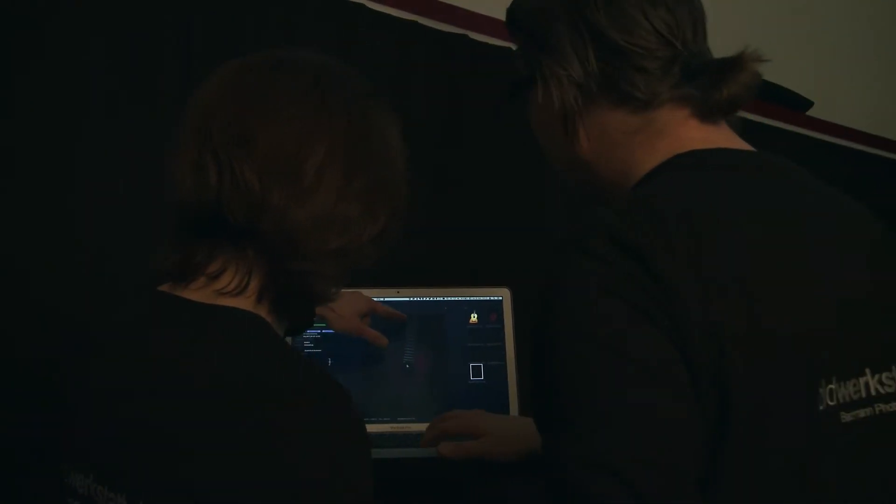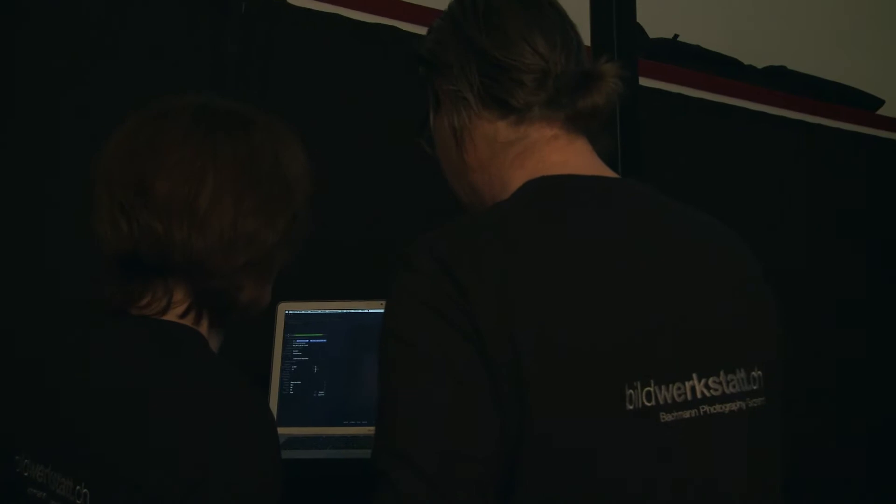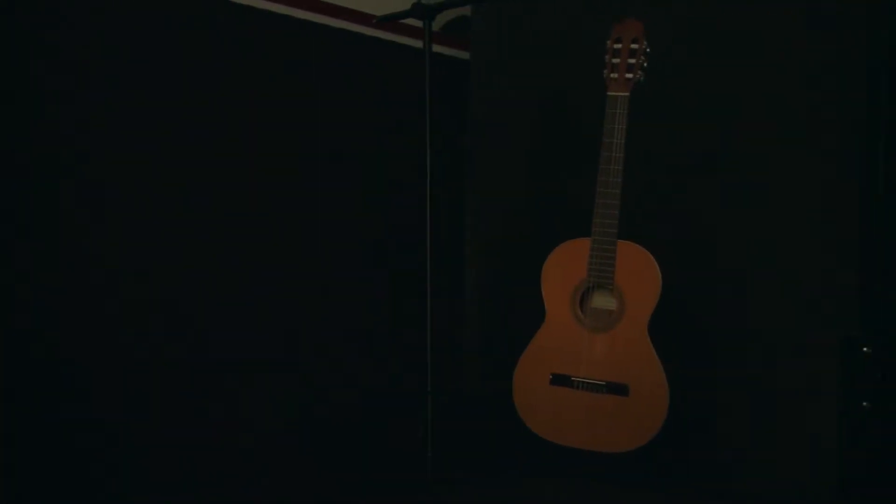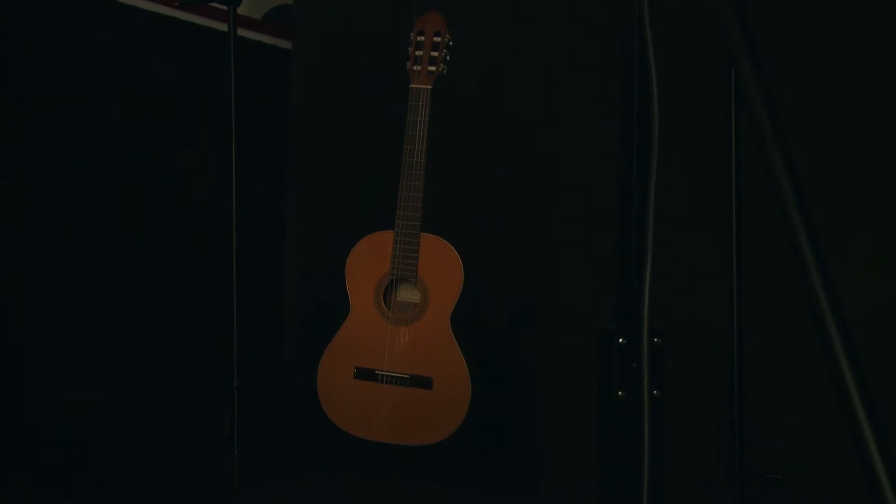Live View in Capture One lets me immediately evaluate what settings are the best for each shot before releasing. As soon as I press release, a raw image with highest details, a huge dynamic range and nice color gradients is sent to Capture One.